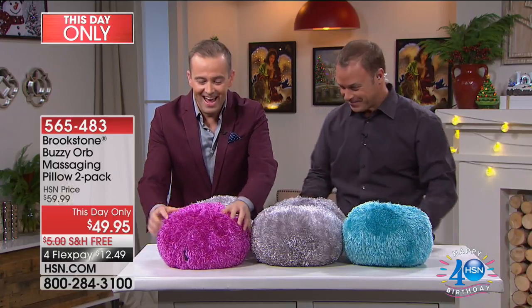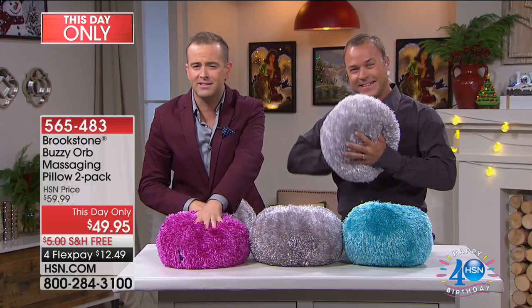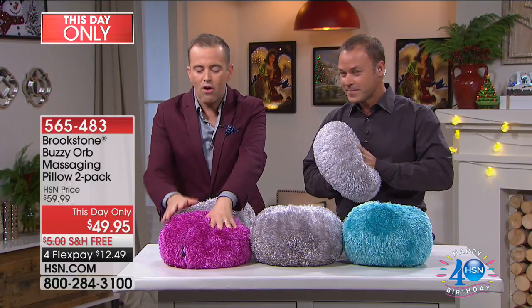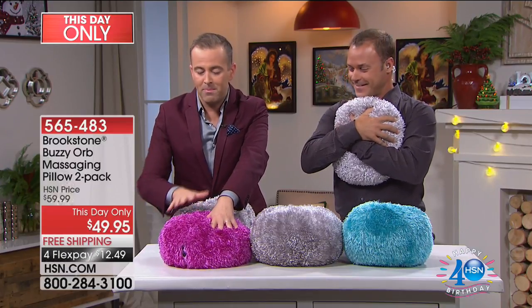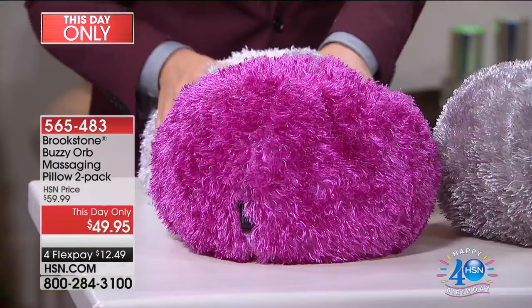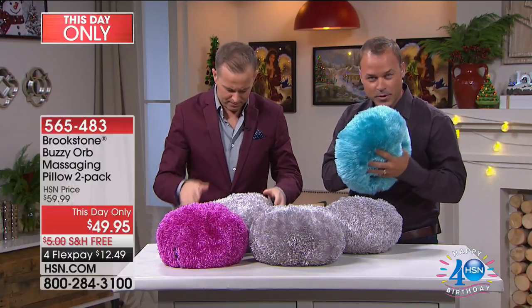Great colors — it's like a tribble from Star Trek, isn't it? It's so full. The pink and gray is going the fastest; there are about 300 left if you want that. You get two, so I'm thinking keep one and gift one. How does it work? These are incredibly simple. When you think about massage, you think about all the different benefits that come with it.